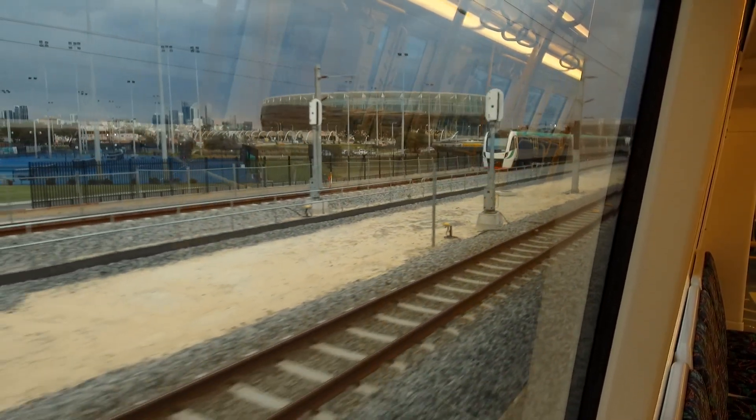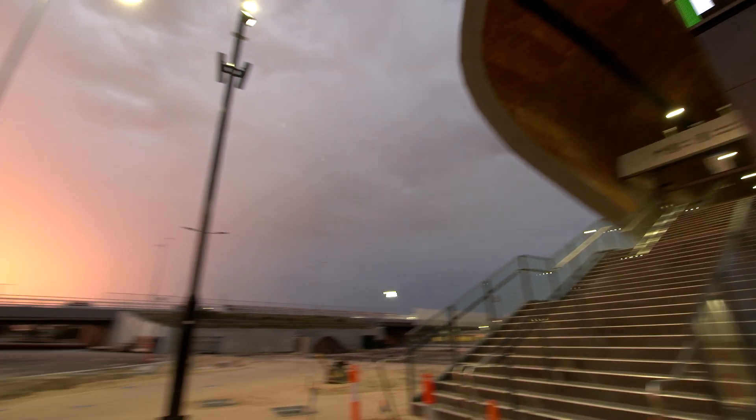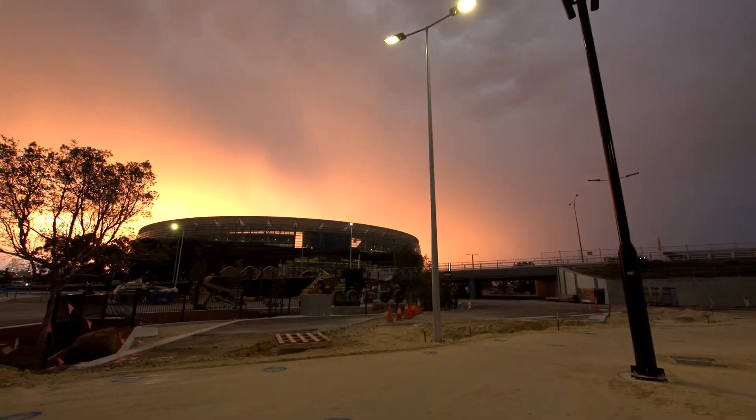There's no public car parking at Stadium Station. The whole precinct is designed around people catching public transport to the event, and you're basically delivered right at the doorstep of Stadium Station.